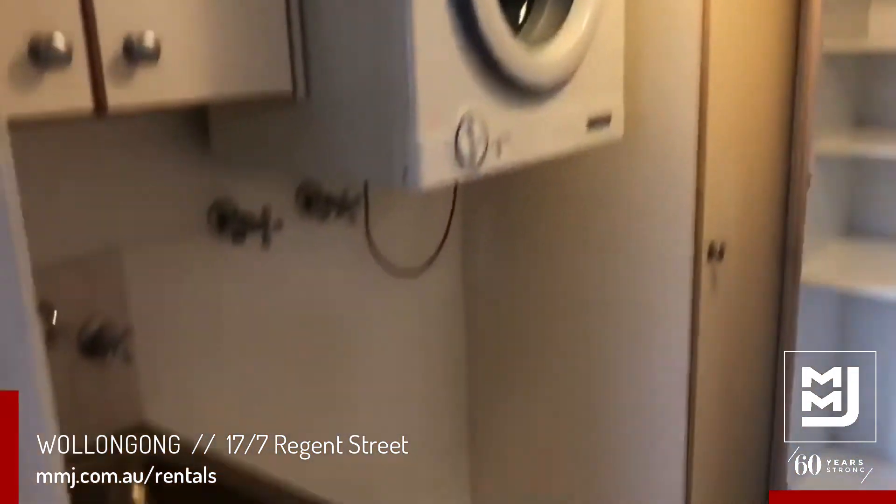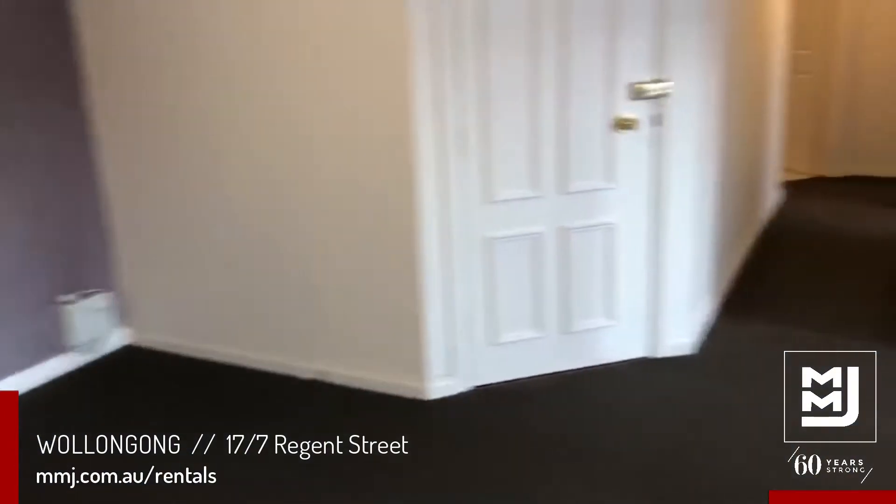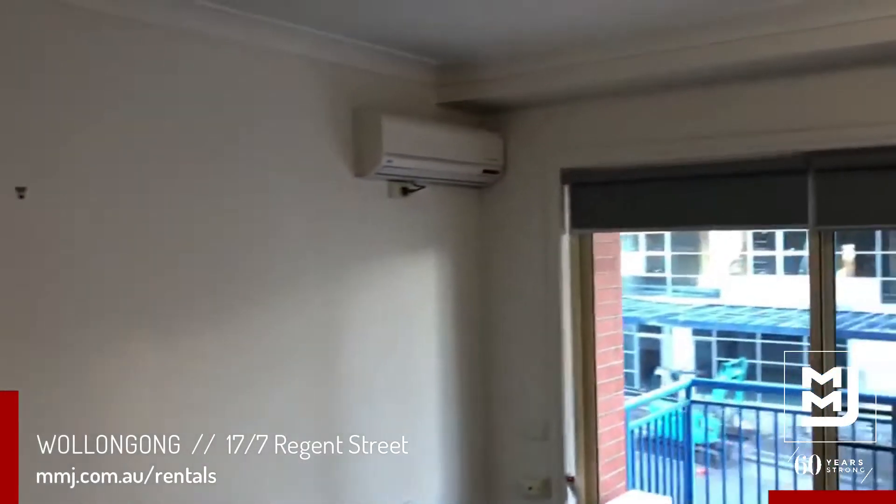The dryer is inclusive into the rent. There is also an NBN connection as well as split system air conditioning.